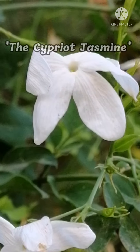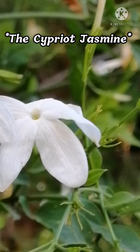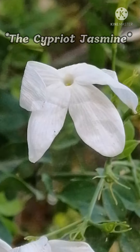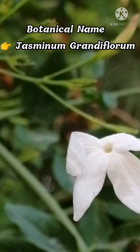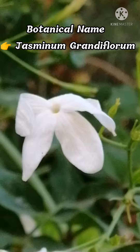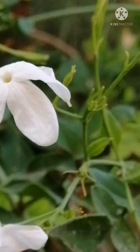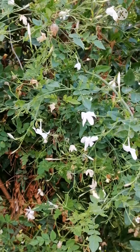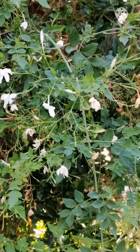Hi friends, welcome to my YouTube channel Feed Me Now Pets Planet. Today I want to show you our jasmine plant in our garden. If you see them clearly, they look like little stars in the sky.